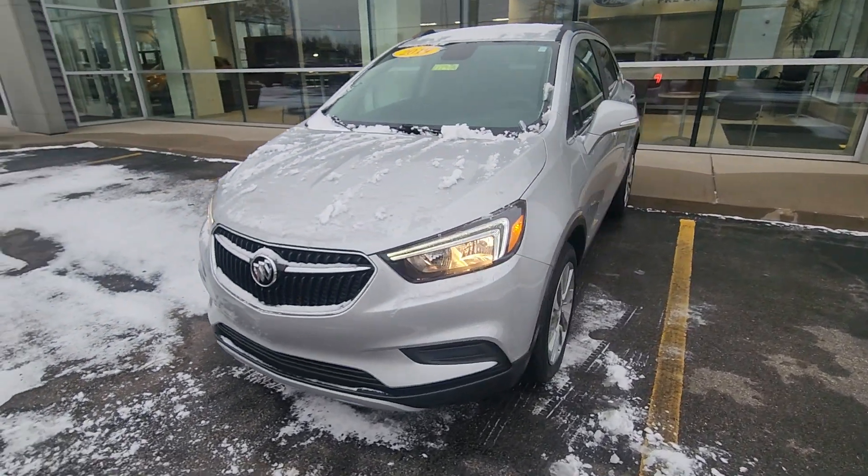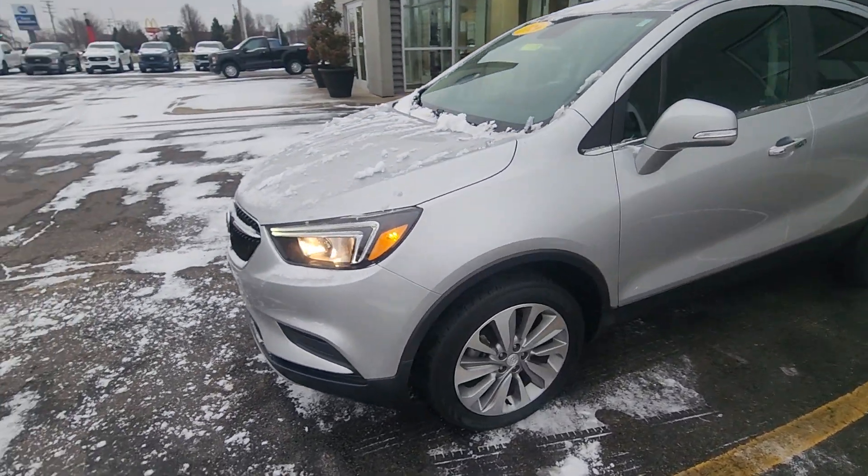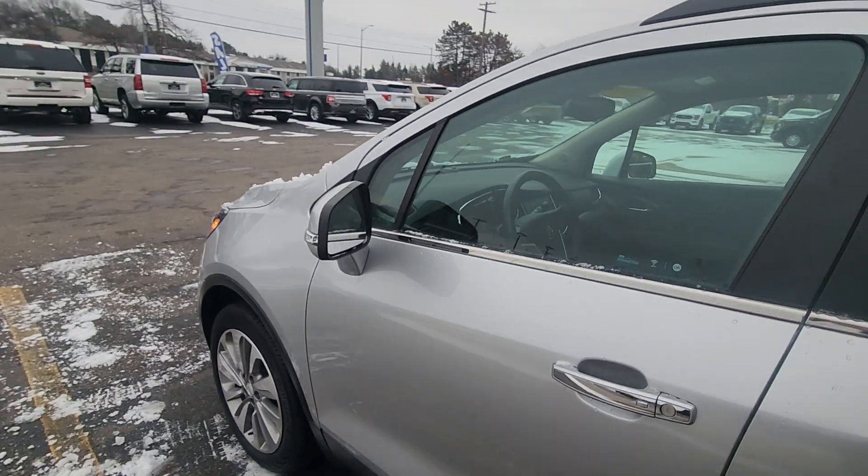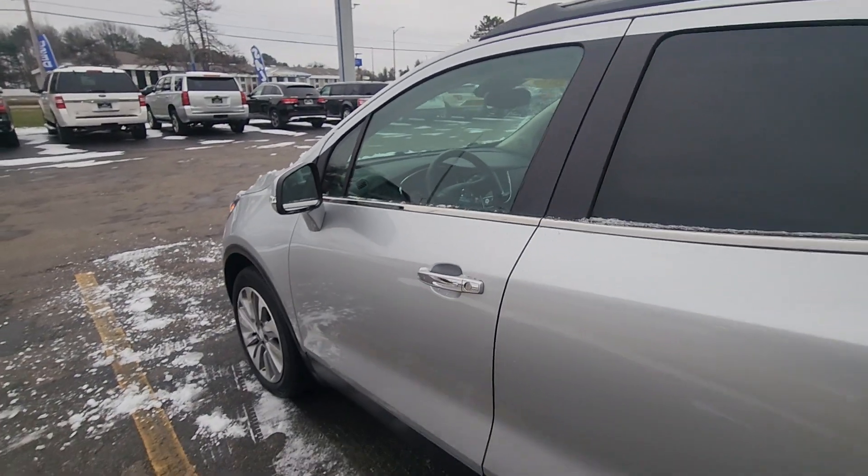Alright, so we've got this 2019 Buick Encore. Just marked the price down under $22,000. It's an accident-free vehicle with just under 40,000 miles on it.